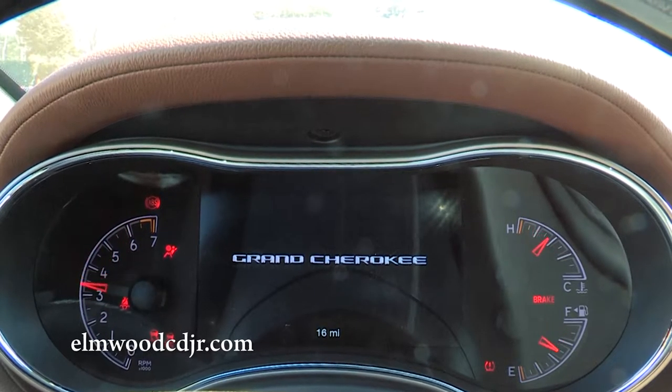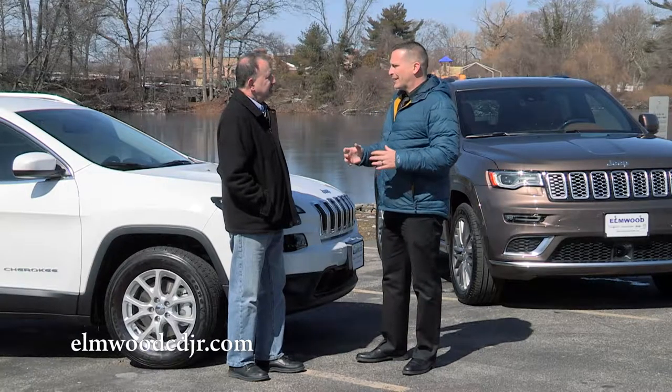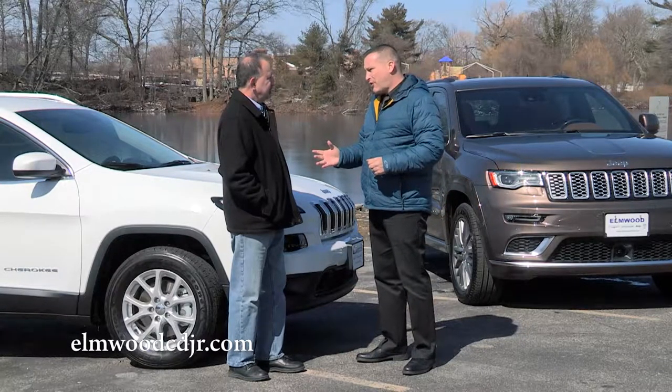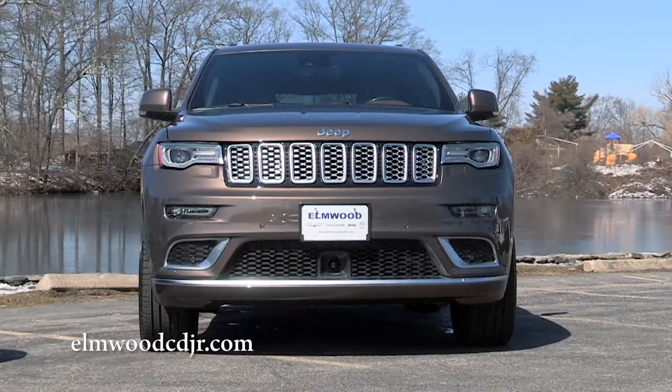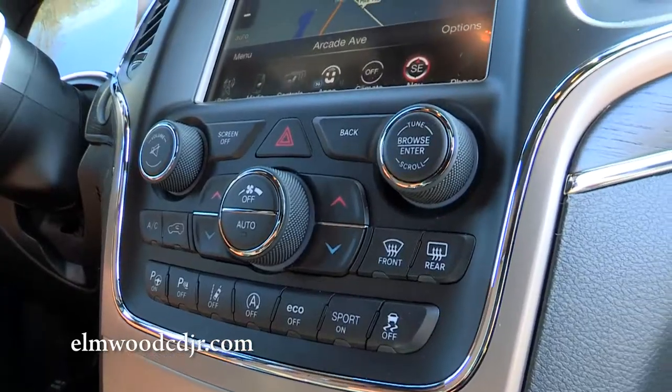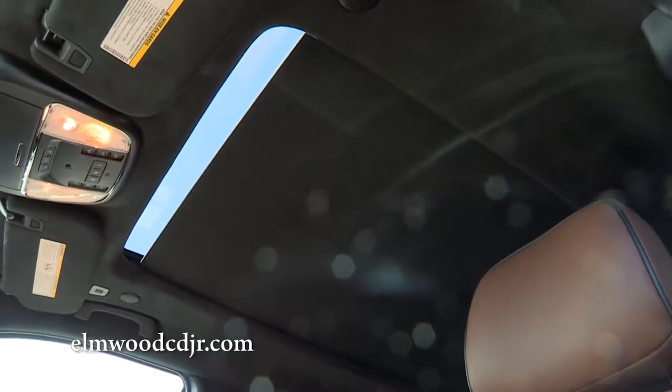If you're looking for towing capability, I would recommend the Grand Cherokee. If you're looking for gas mileage and maybe some city driving, I would recommend the Cherokee. The beautiful thing about both vehicles is you can start with the entry-level model and still get them nicely equipped with features and functions that people would expect in today's vehicles.